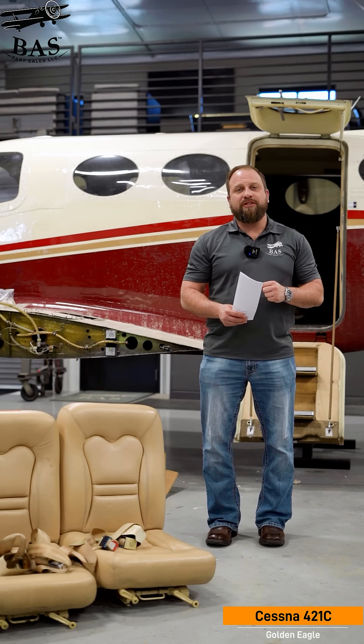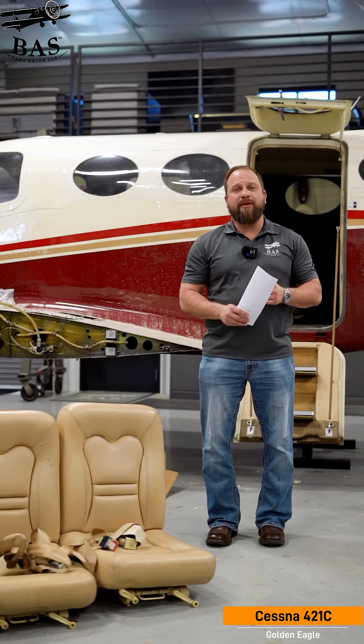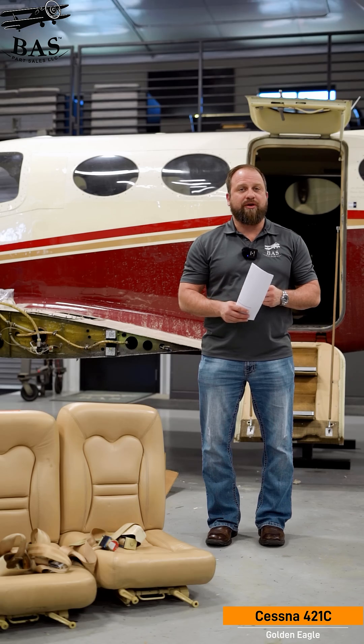When we bring a 421 into the shop, the phones go crazy. I know the heated windshield sold like five minutes ago. If you need Golden Eagle parts, you better call us fast.